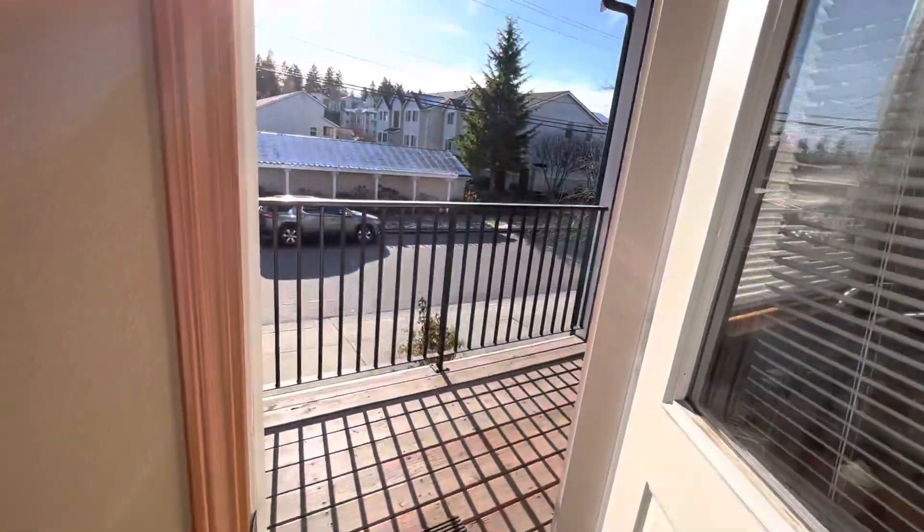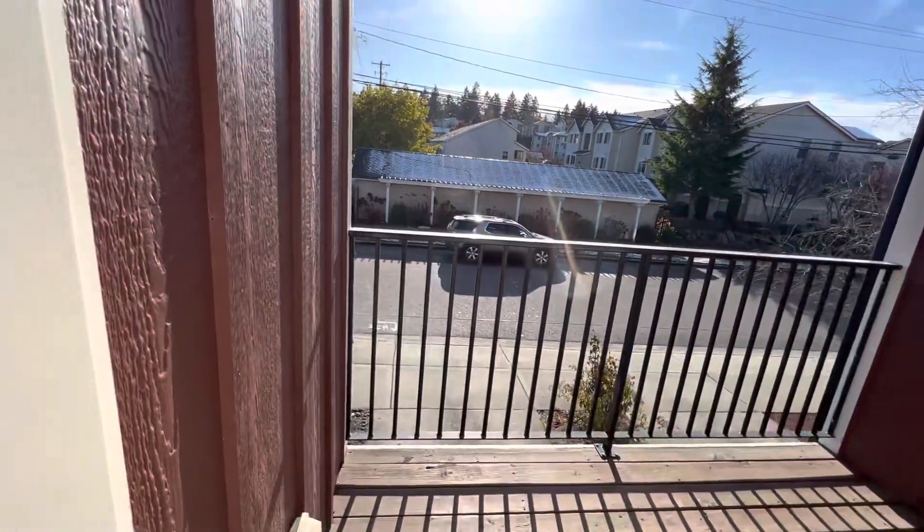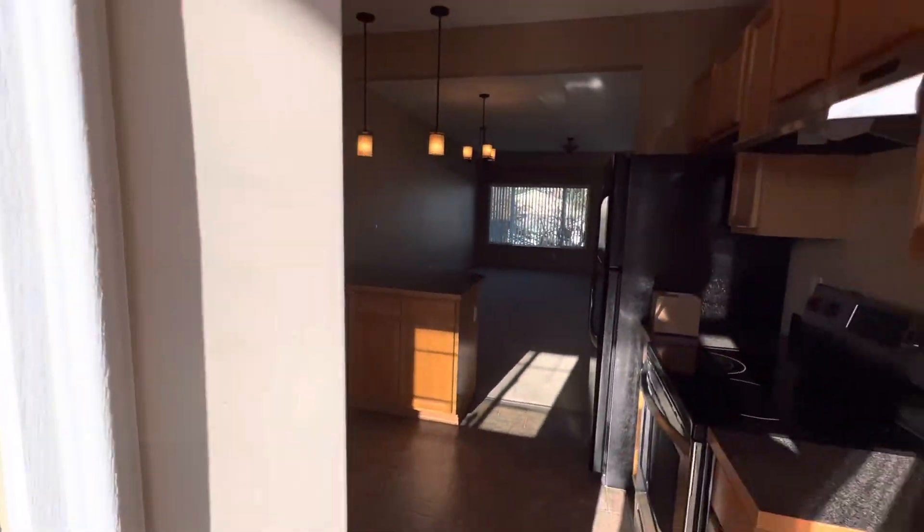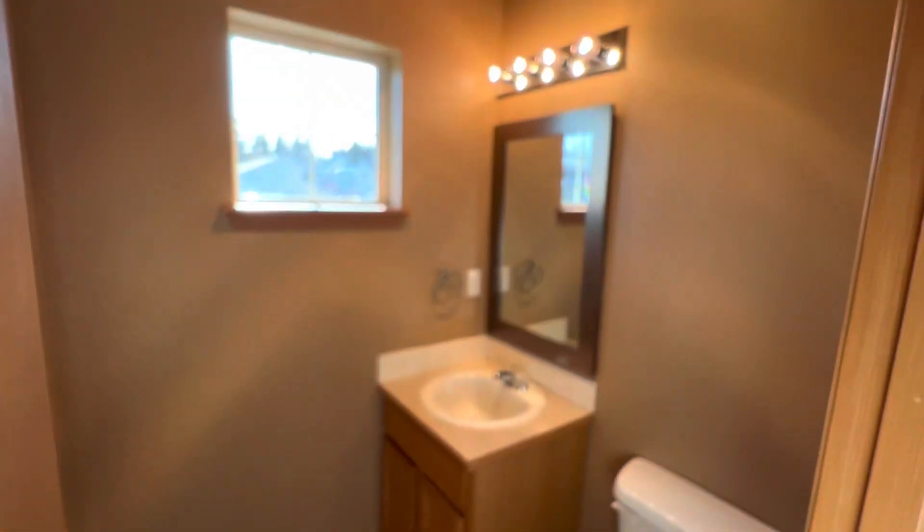And then we have a door out to a little private balcony. Right off the kitchen there is a half bath with toilet and sink.